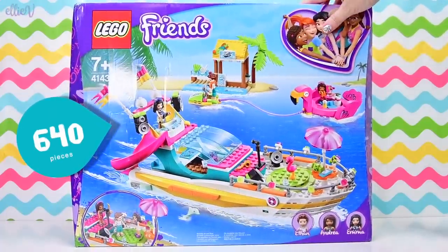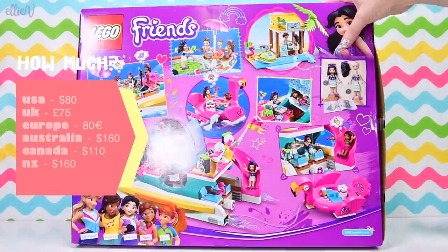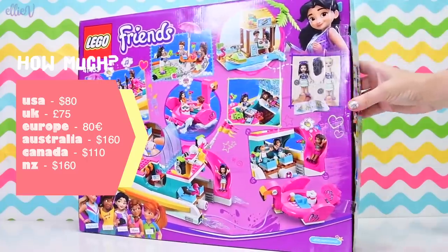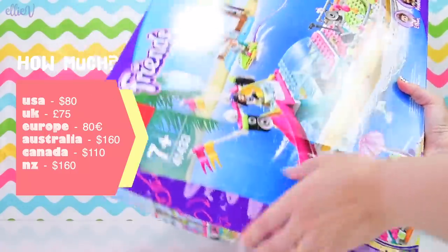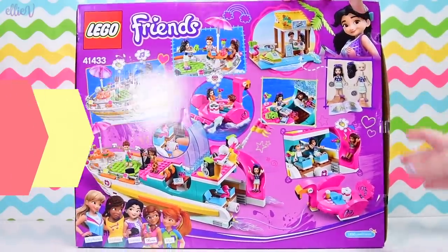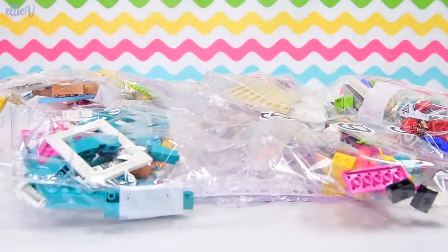It doesn't really have a fancy name, but it does have 640 pieces. This is a big set, which won't surprise you seeing the size of the box. It's going to have a pretty hefty price tag as well. But once again, this is the recommended retail price you're seeing in my pop-up bar there — make sure you shop around and get it a bit cheaper. Look how battered the box is that it came in — but the insides are fine because they're already broken up into pieces anyway, because they're LEGO.